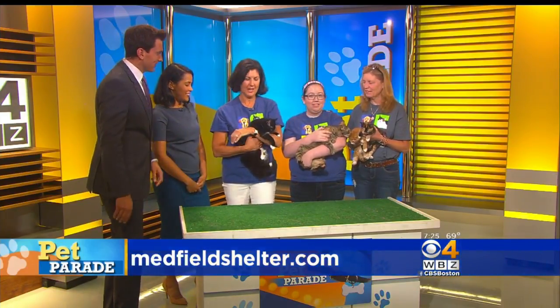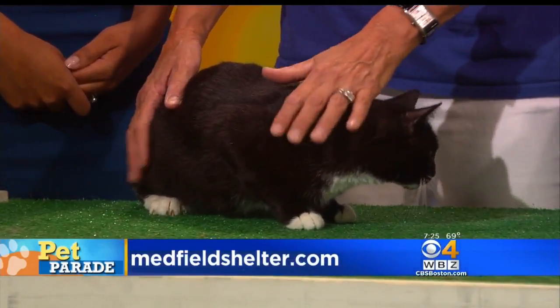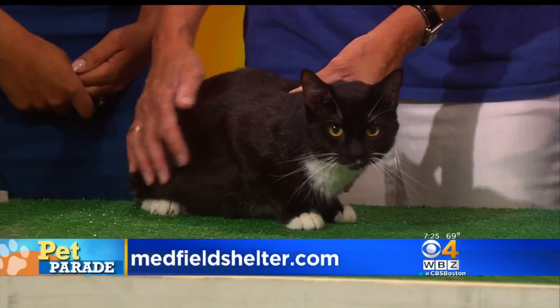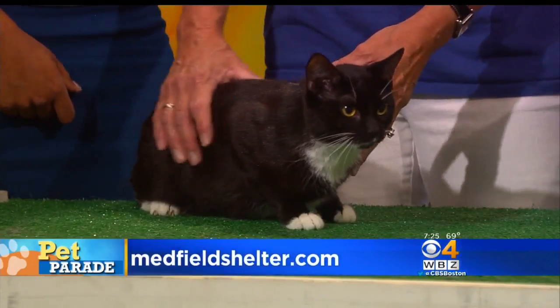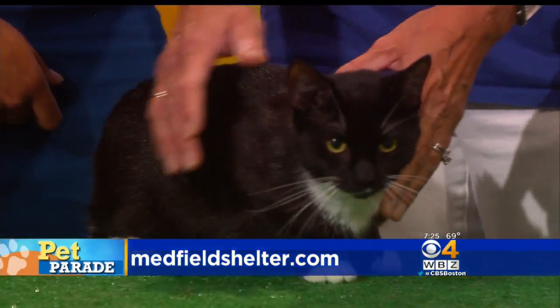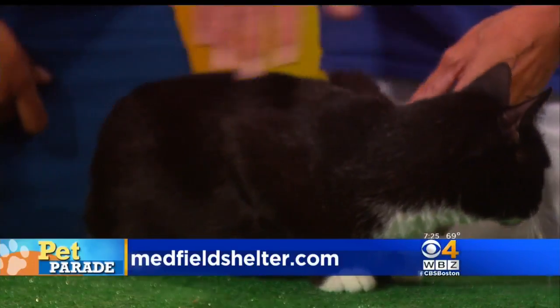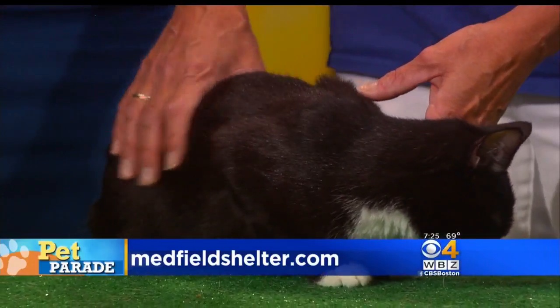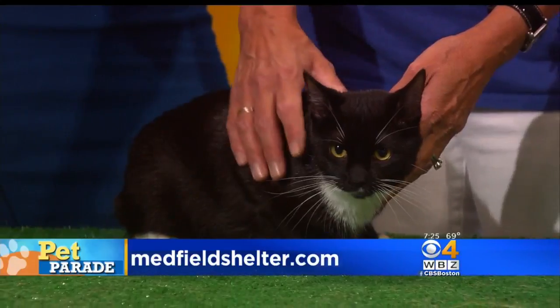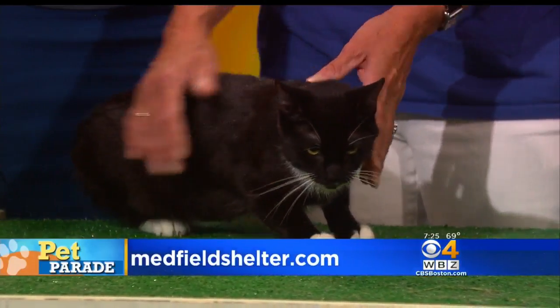Let's start with Princess P. She was found out on the street by some college students who rescued her, but they couldn't afford to give her the vet care she needed, so they turned her over to us. We had her spayed and vaccinated — she's all ready for a home. She's only 9 or 10 months old, super mellow but playful, and gets along with other cats. She's actually called a tuxedo because of her markings. She's a sweetheart.